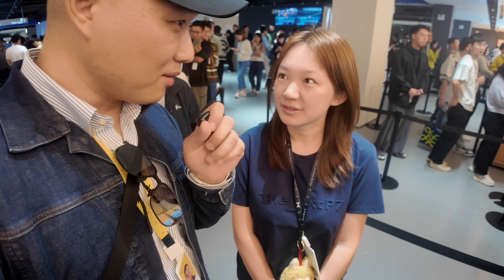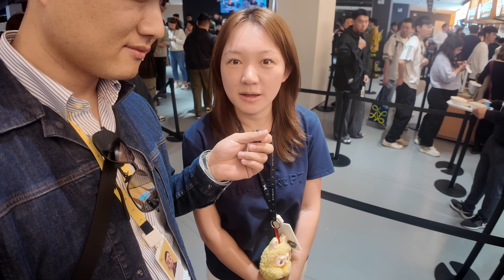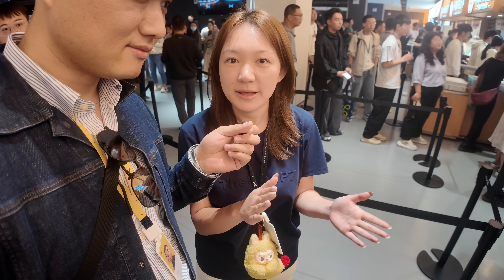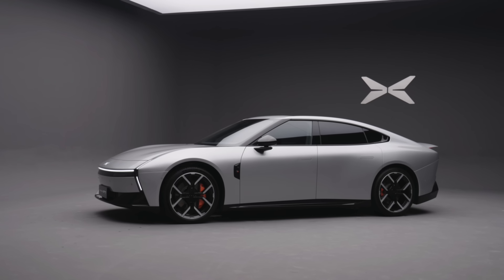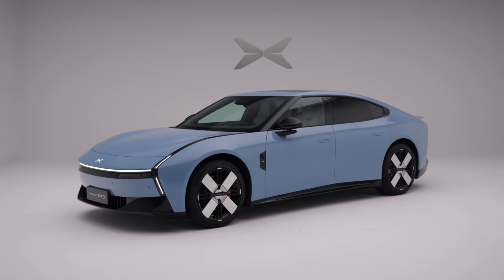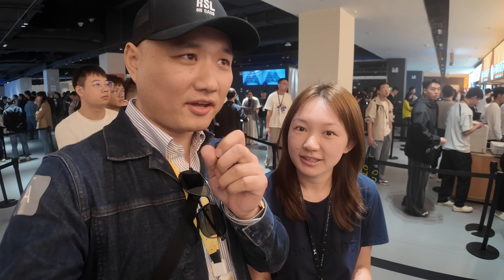I met this young lovely lady here. What's your name and what do you do at Xpeng? My name is Harper and my job here is product manager for the next-generation P7. So the brand new P7 is your creation? Yes, we have a team — we created it together.